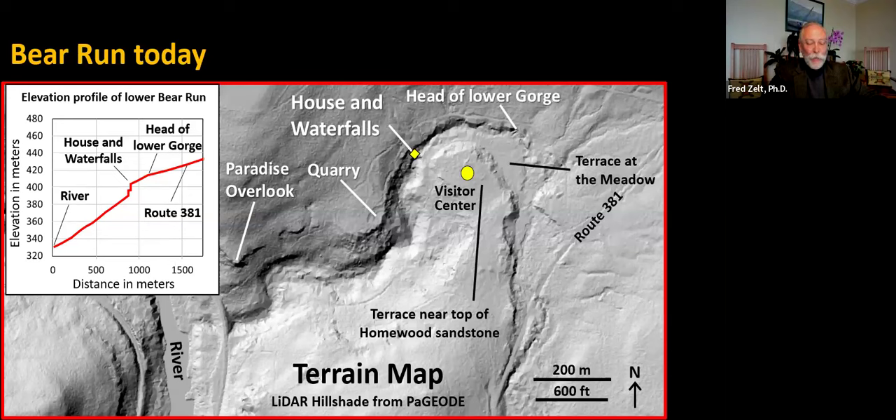Historic photos of Ohiopyle, Bear Run, Cucumber Run, and other southwestern Pennsylvania waterfalls held up by hard Homewood sandstone show no obvious changes in the last 100 to 120 years. Boulders at the bases of the waterfalls and studies of waterfall retreat elsewhere suggest that periodic rock falls may be more important contributors to upstream waterfall migration than slow year-by-year erosion.